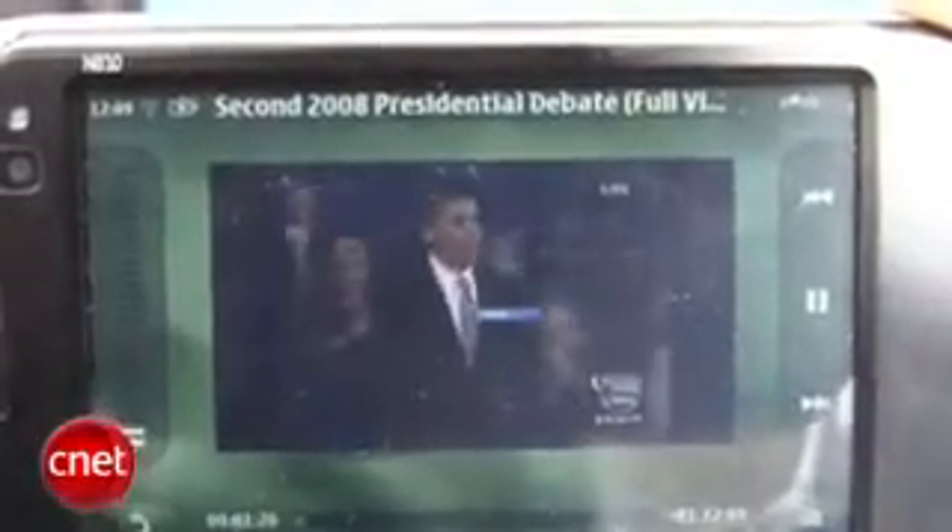It looks like they're streaming some video — I'm going to take a look. It's some video from last night's debate. We've got Tom Brokaw. Barack Obama looks really good, John McCain too. This is good stuff.